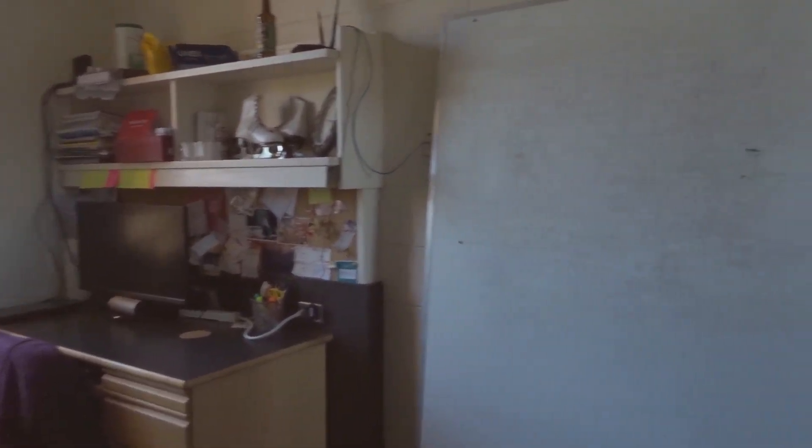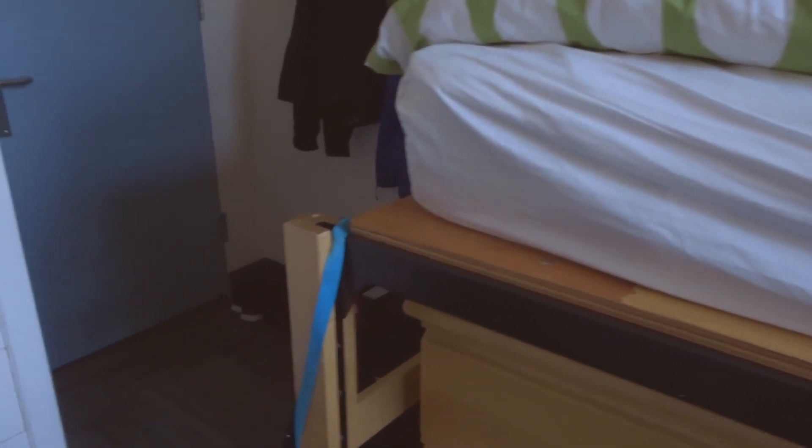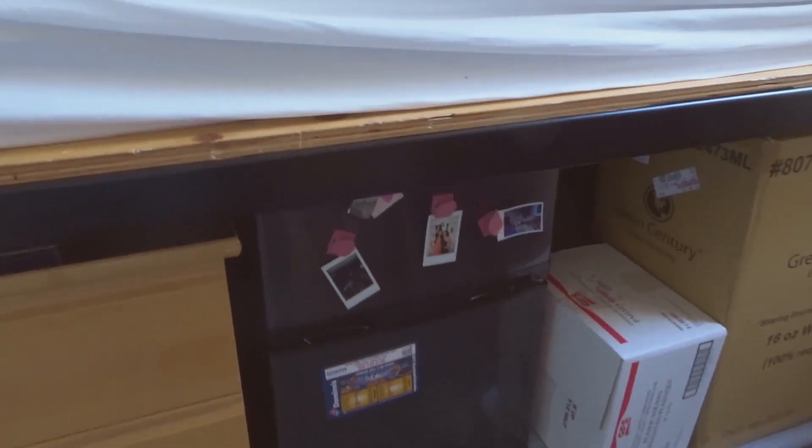First-year rooms come with twin extra-long beds that you can raise up and down to any height. I have mine all the way up at the top, which is why I had to buy a step ladder to get up to it, but it allowed me to put my dresser, my fridge, boxes, and shoes underneath my bed, which saved a lot of space.